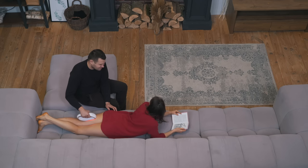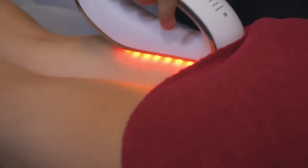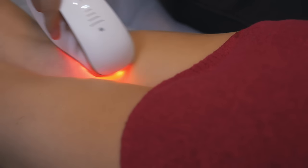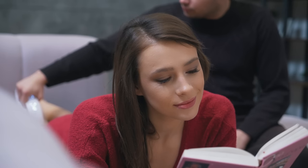Fat Iron is the only FDA-approved home use product that is certified to destroy fat cells, minimize wrinkles, cellulite, and stretch marks, and improve the appearance of your skin — all of that while being safe, painless, and affordable.